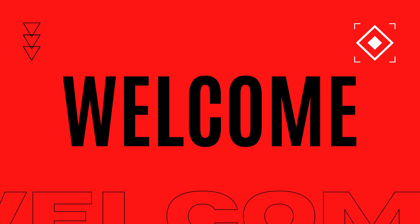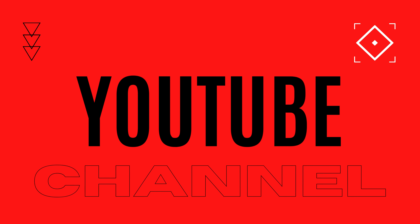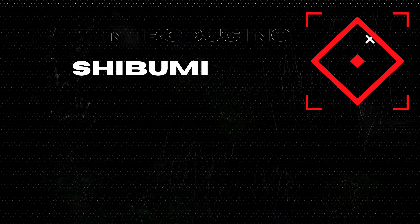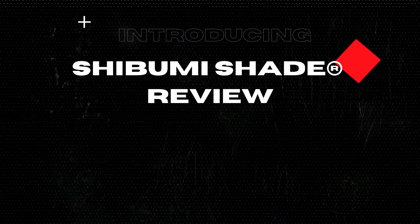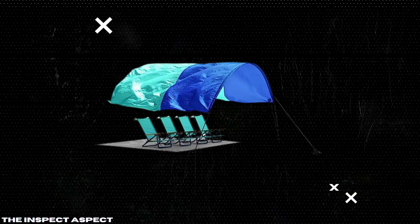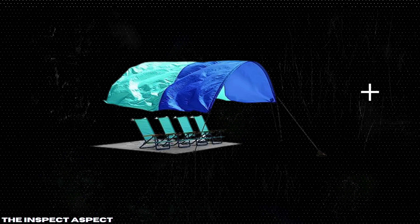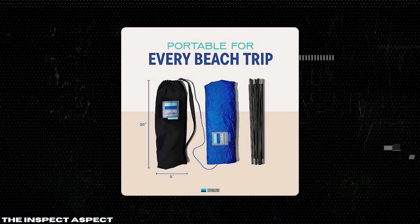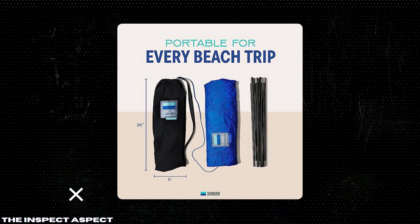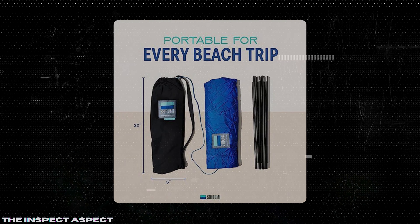Welcome back to The Inspect Aspect, where we break down the best and worst of today's hottest products. Today we're reviewing the Shibumi Shade, the world's best beach shade. With its unique wind-powered design, 150 square feet of shade, and promises of easy setup, this product seems almost too good to be true. But does it really stand up to the claims? Let's find out.